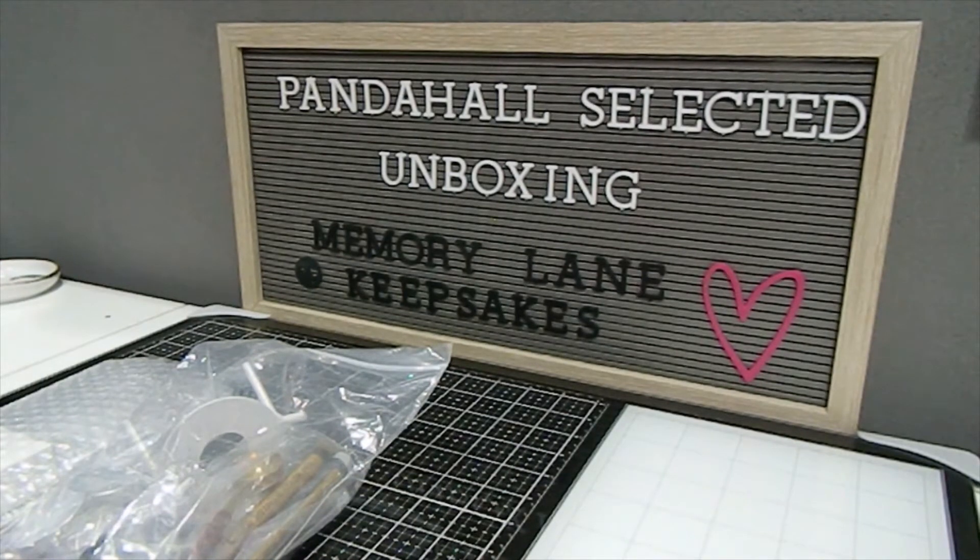If you are returning, thank you so much for your continued support, I really appreciate it. I am here today to share another PandaHall Selected unboxing with you guys. I have been asked by PandaHall Selected to do an unboxing for them, and they allowed me to choose items from their website. I'm so happy to work with them again, so let me go ahead and dig into this unboxing today.